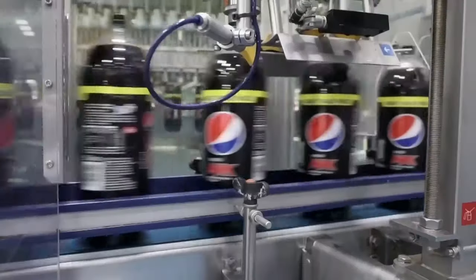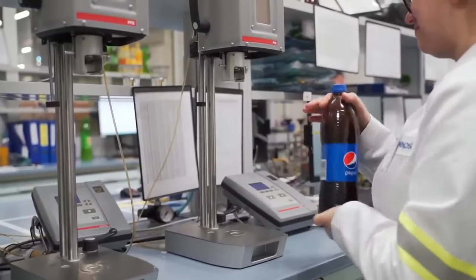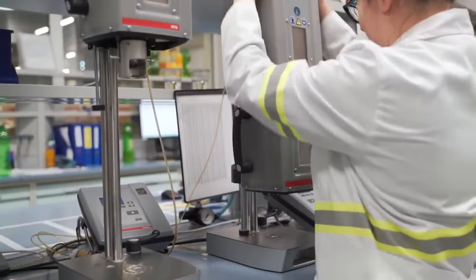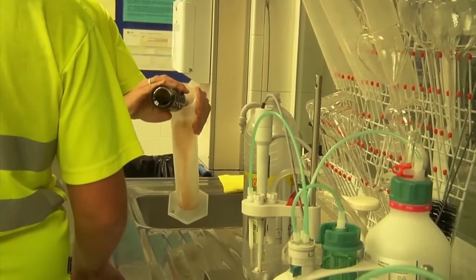Individual batches of the product are meticulously checked in the laboratory, where technicians verify many aspects of quality, such as the correct amount of carbon dioxide and sugar.